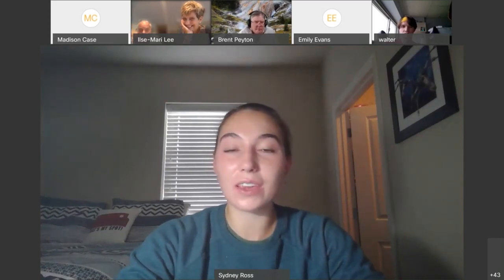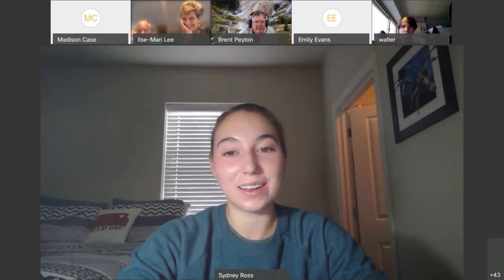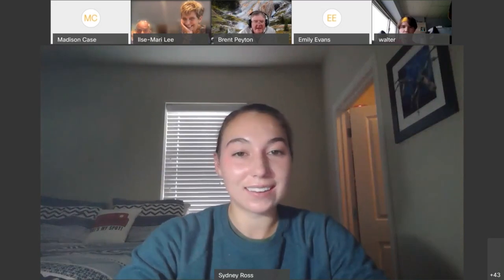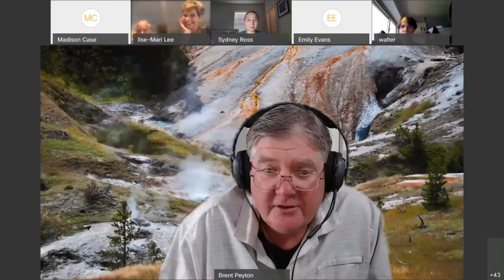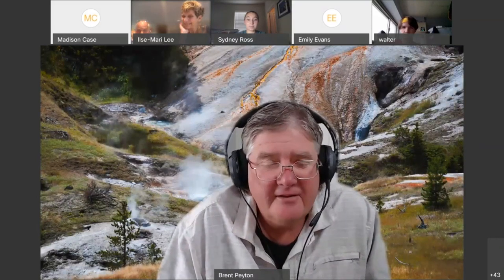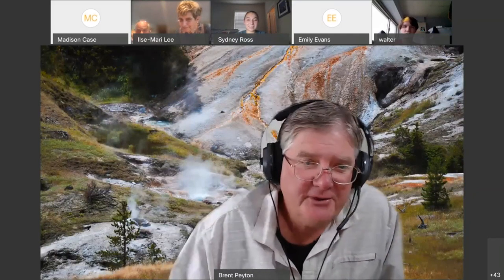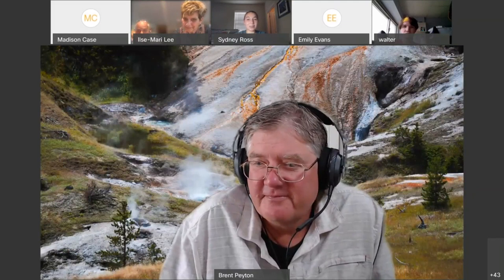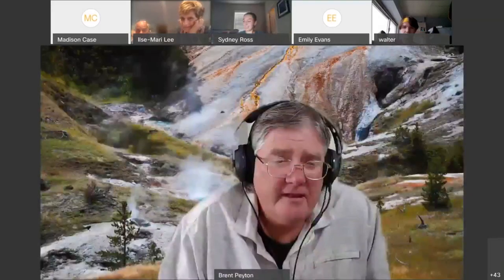Thank you so much, Dr. Payton, for such a wonderful presentation — very enlightening and exciting. I enjoy doing it, good to see everybody. I encourage you to check into our honors Extreme Microbiology of Yellowstone course — it's basically spending the second or third week of class sampling hot springs. Feel free to share my email if anyone wants it.